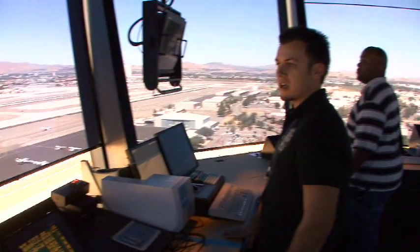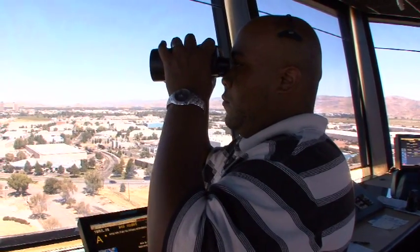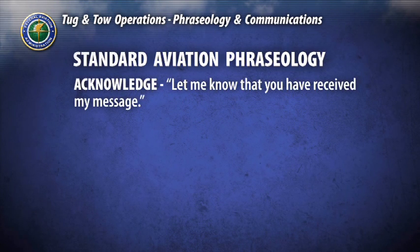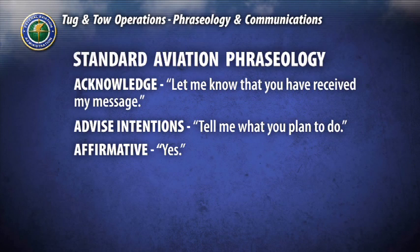Air traffic control uses a standard glossary of phraseology to help ensure universal understanding and compliance with surface operations and commands. The following are some commonly used terms you will likely encounter. Acknowledge: let me know that you have received my message. Advise intentions: tell me what you plan to do. Affirmative: yes.